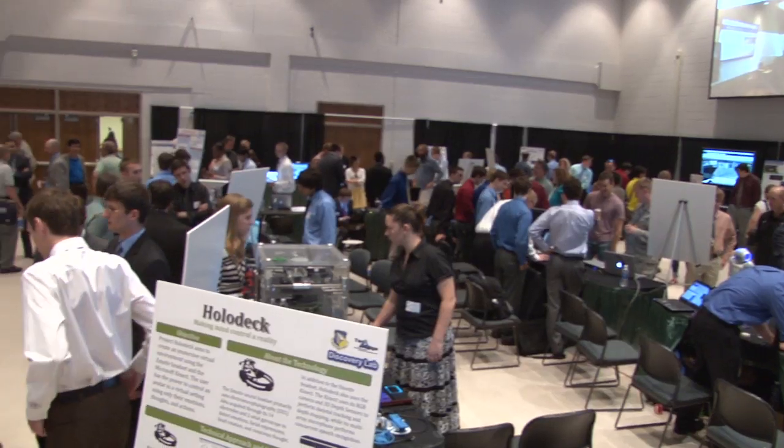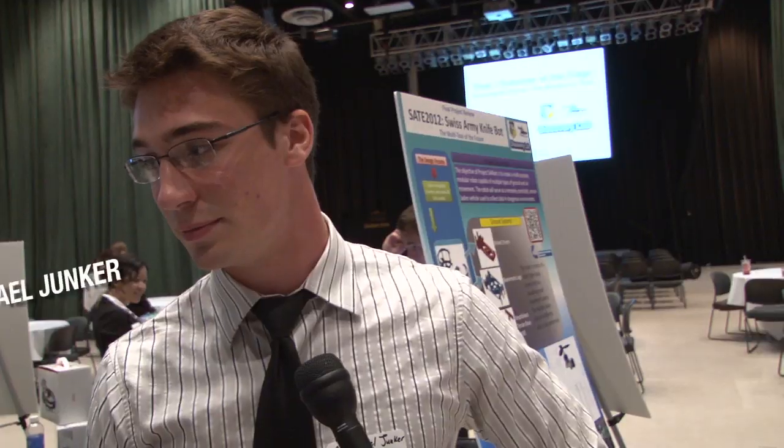He's graduating from Columbus State and transferring to Ohio State. For him, the Summer at the Edge experience will pay off in the classroom and beyond. "It just looks great on a resume, and it was just a really fun experience, honestly."